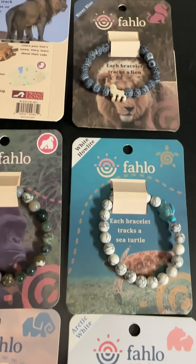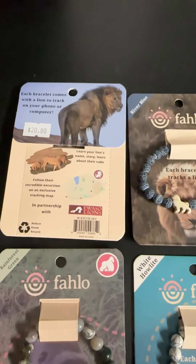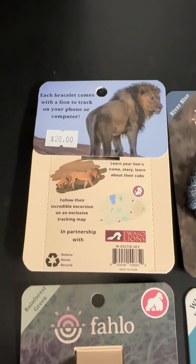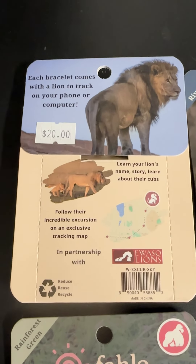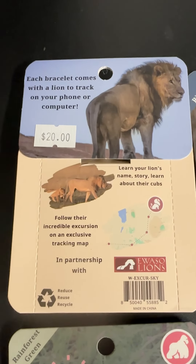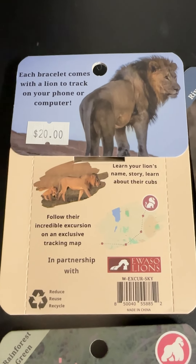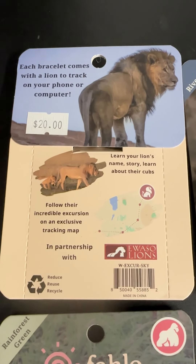Each of these is not only a beautiful piece of jewelry that looks good with casual or dress-up wear, but they are also tracking bracelets. Within each packaging there's a specific animal it is linked to. You just download the app onto your phone and you can track that specific animal and their excursions throughout their territories.